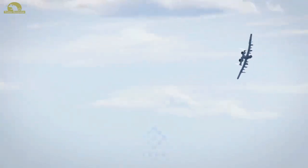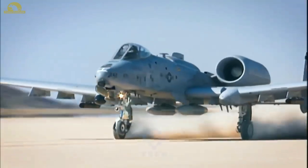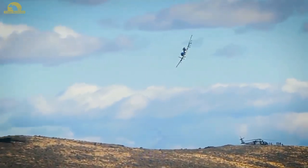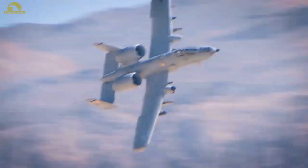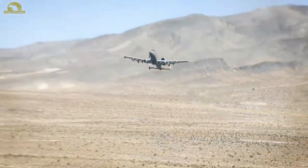The A-10 was designed to provide close air support (CAS) to friendly ground troops by attacking armored vehicles, tanks, and other enemy ground forces. It is the only production-built aircraft designed solely for CAS to have served with the U.S. Air Force. Its secondary mission is to direct other aircraft in attacks on ground targets, a role called Forward Air Controller Airborne. Aircraft used primarily in this role are designated OA-10.